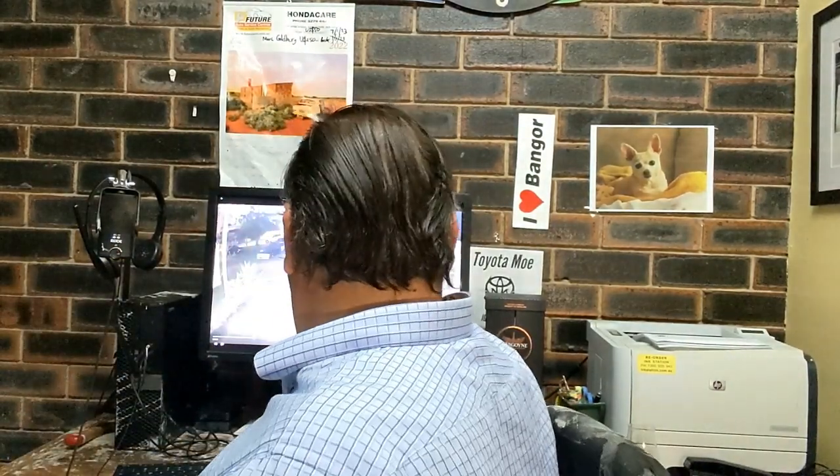Hey guys, it's Archie Luxury, and today I've got some footage to release which may help solve this burglary. Probably the best thing I can do is read you the police statement, and I'll put links down in the description about this matter.